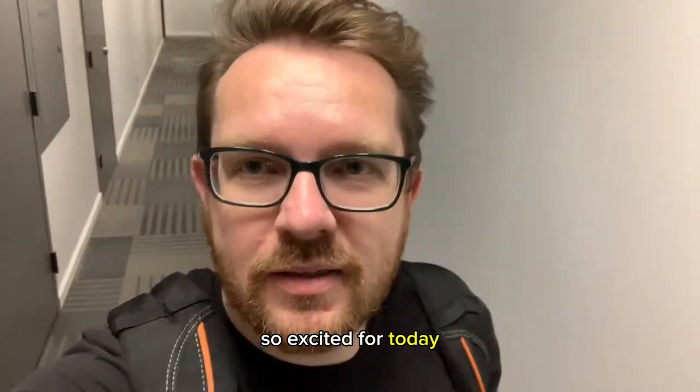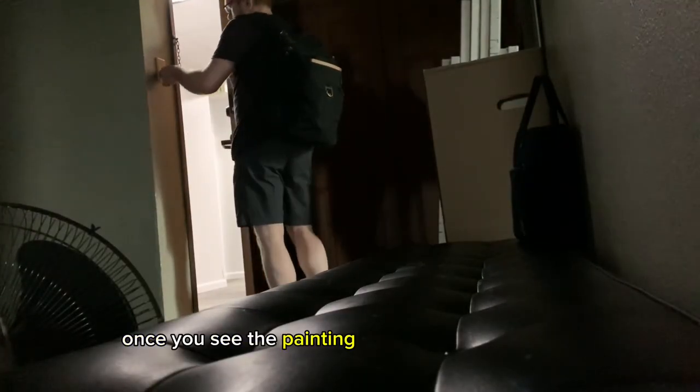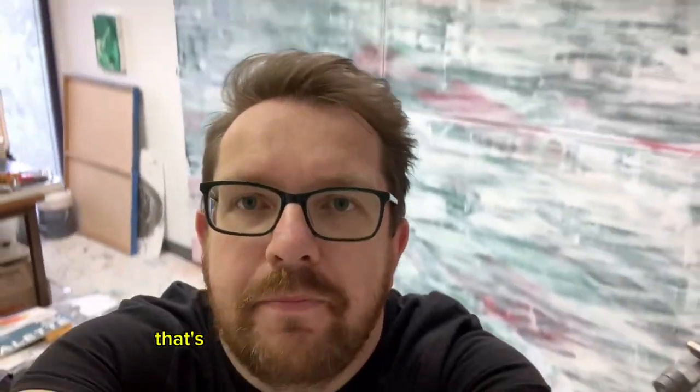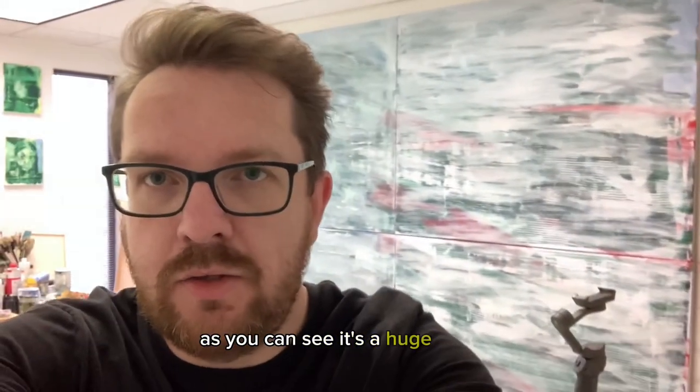So excited for today. That's the painting I'm going to work on today. As you can see, it's a huge canvas.